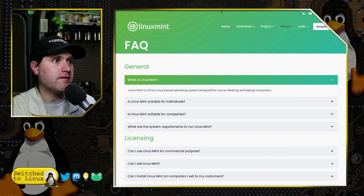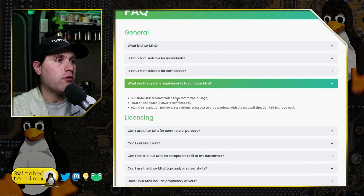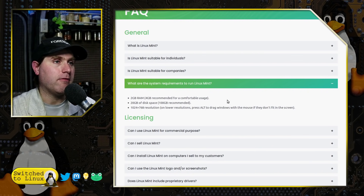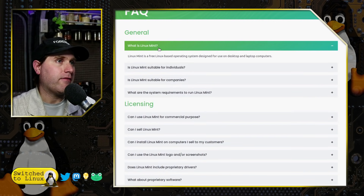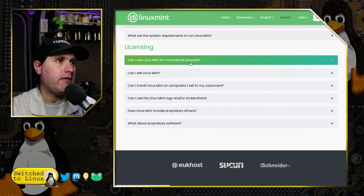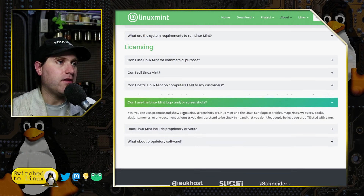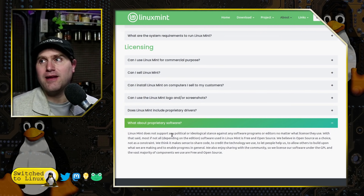Their FAQ page is also very nice, with basic information for individuals and companies, including system requirements: 2GB of RAM minimum with 4GB recommended, 20GB of disk space, and 1024x768 resolution. On commercial use, it essentially says yes, you can use it — just make sure you're not representing yourself as Linux Mint.